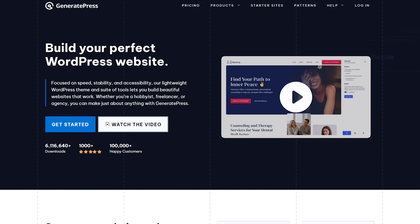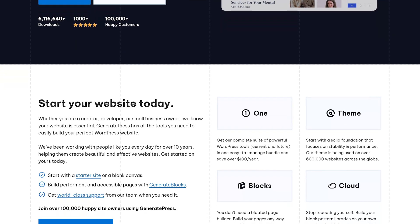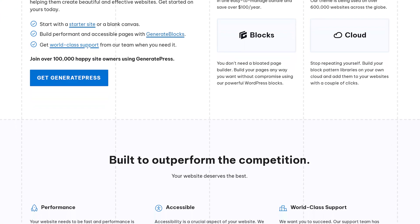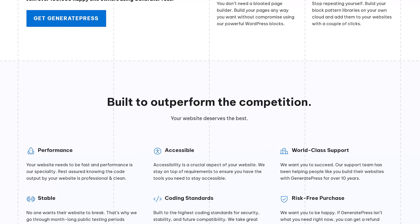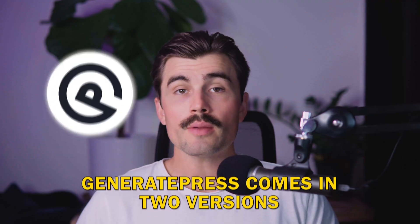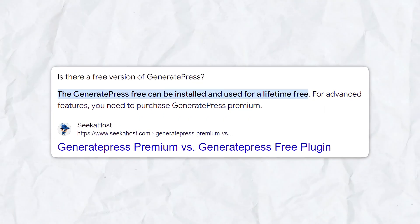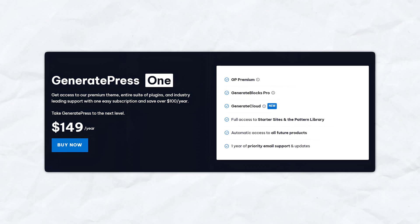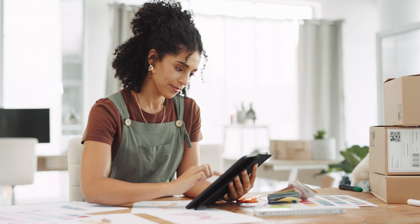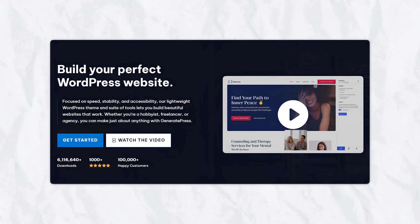GeneratePress is a multi-purpose WordPress theme that focuses on performance, clean code, and flexibility. Developed by Tom Usborne, it's known for being lightweight and minimalistic, which helps your website load faster and perform better on both desktop and mobile devices. GeneratePress comes in two versions: a free version that's feature-rich on its own, and a premium version that unlocks a lot more customization options and features. Whether you're building a blog, an e-commerce site, or a portfolio, GeneratePress is designed to handle any type of website.